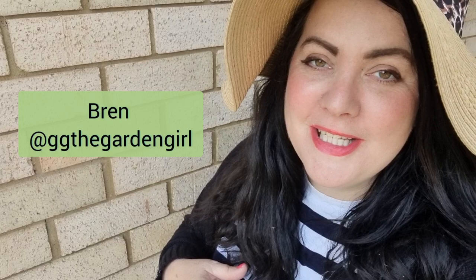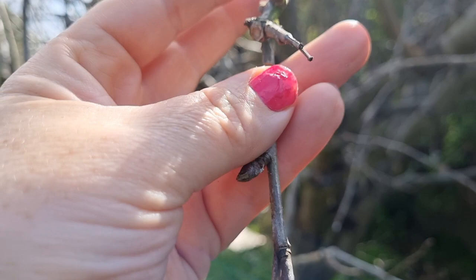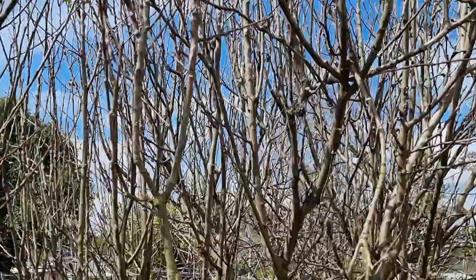Good morning everyone, I'm Bren, welcome to my cottage garden located here in New South Wales, Australia. Today is a very special one for us gardeners because it is the first of September, which here in Australia means the first day of spring. There's no sign of any apple blossoms on our two trees yet — I think I'm being too much of an eager beaver. Just because it's officially spring doesn't mean I can click my fingers and everything is in bloom. I'd say give it about another two weeks and these two apple trees will be absolutely covered in blooms.